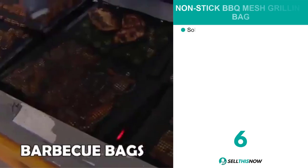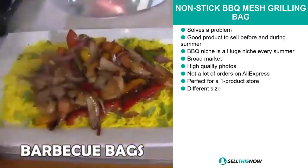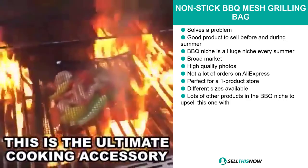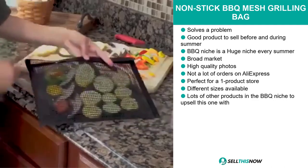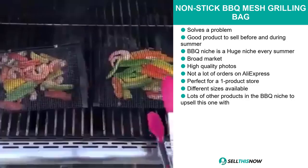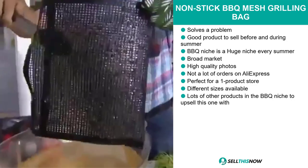Our next product is the non-stick barbecue mesh grilling bag. This is definitely a problem solver and a great product to sell before and during the summer season. The barbecue niche is a huge selling niche every summer. This product has a broad market base, comes with high quality photos to help you sell it, and we think it has a lot of untapped potential. So far there have only been a few orders on AliExpress, so you can definitely capitalize on this. It's perfect for a one product store, comes in different sizes, and there are lots of other barbecue niche products to upsell with.